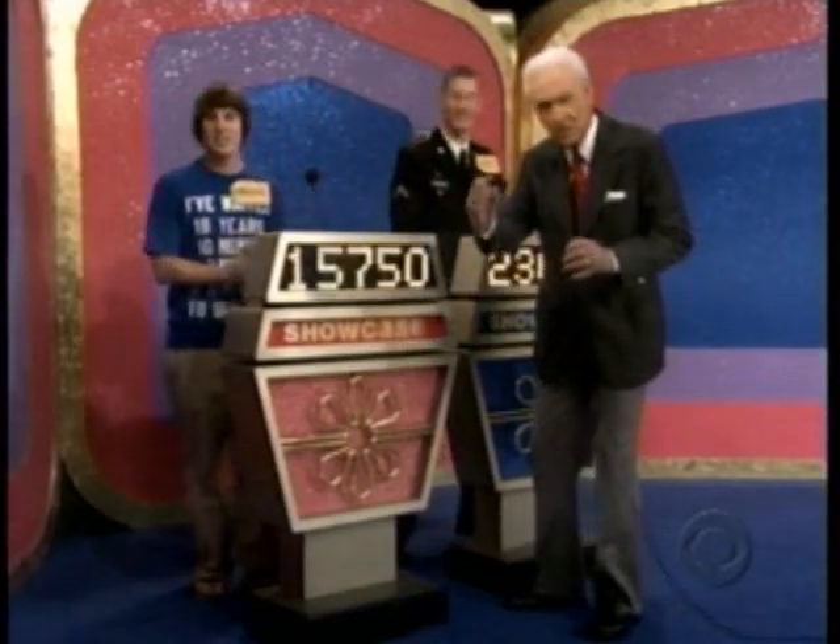Never mind. $15,750. $15,750 will be right back.